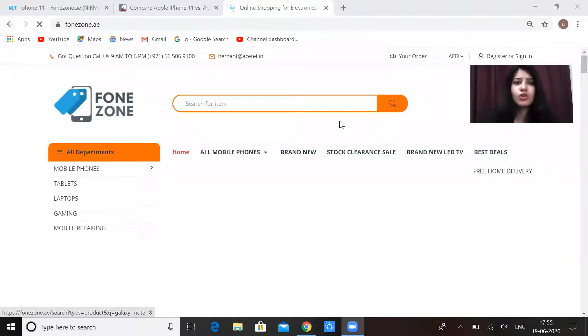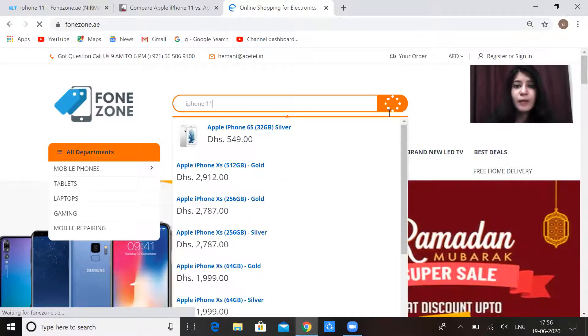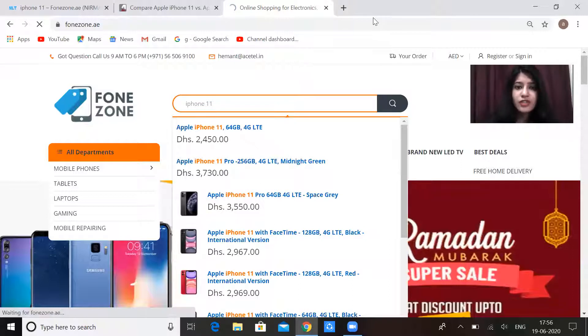Now let's talk about the prices. You can see that prices are almost the same with little variation due to feature differences. There is one website where you can get reasonable rates — that is phonezone.ae. It is an excellent website where you can get the best rates. You can log in, type your favorite brand like iPhone, and search for the model you want to find many available options and deals.